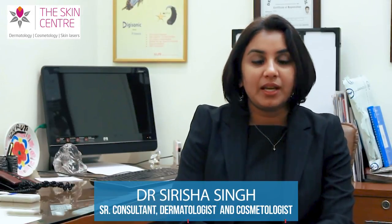Hi, I am Dr. Suresha Singh. I am a dermatologist. I practice dermatology and cosmetic dermatology.